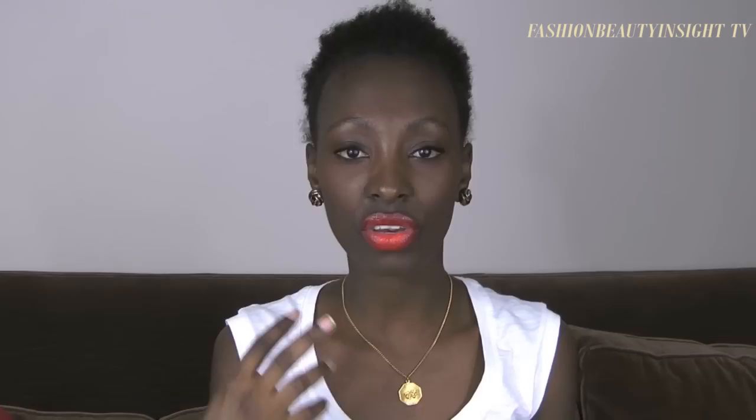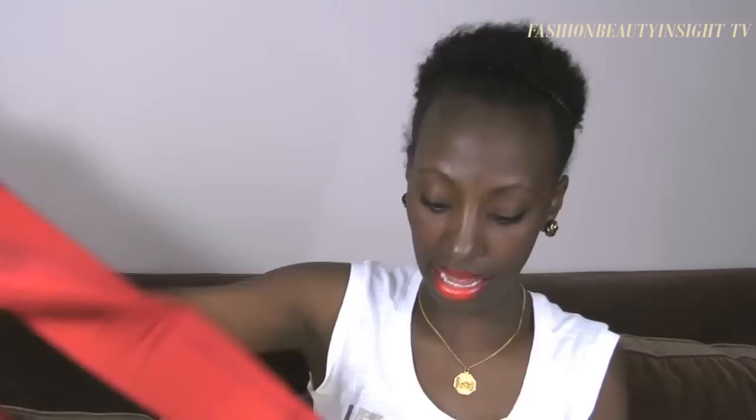Speaking of neon and brights, I also got these colored jeans. Colored jeans are in everywhere and the options are endless — you can choose crazy browns, peach, neutrals, floral, anything you like. I got two pairs: one in vibrant yellow and one in red, both from Daffies for only $19 from $38. They're from the brand Celebrity Skinny. You can color block them with colored t-shirts or dress them up with a sleek shirt.